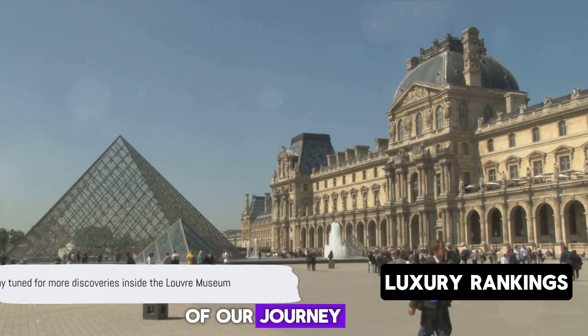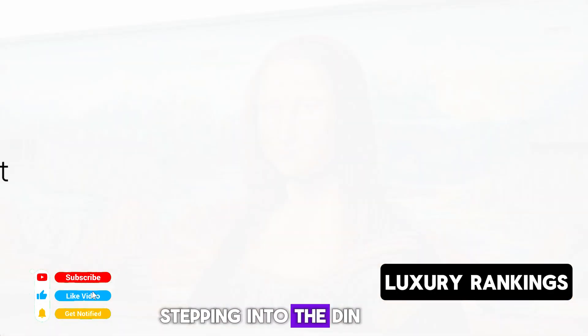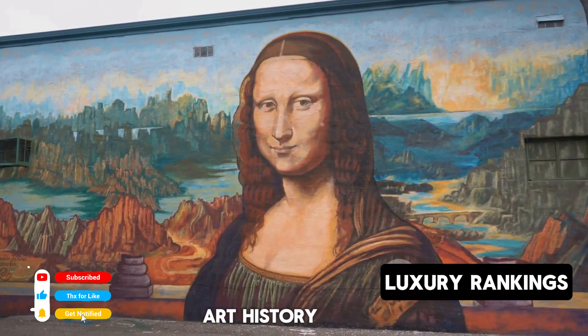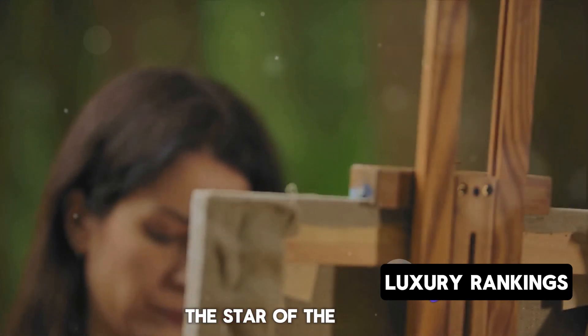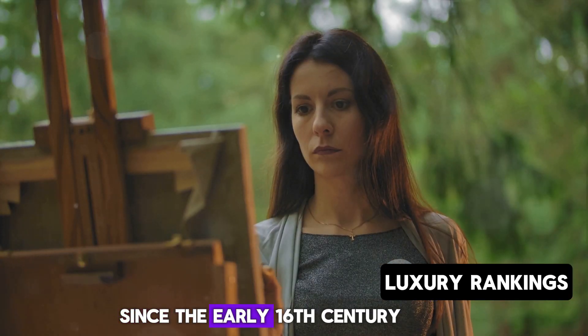It's just the beginning of our journey, and there's much more to discover inside. Stepping into the Denon Wing, you will be greeted by the most famous smile in art history. Yes, you guessed it right — it's none other than the Mona Lisa, the star of the Italian Renaissance, which has been mesmerizing the world since the early 16th century.